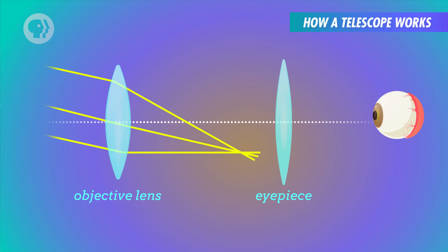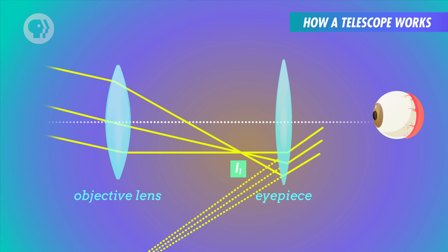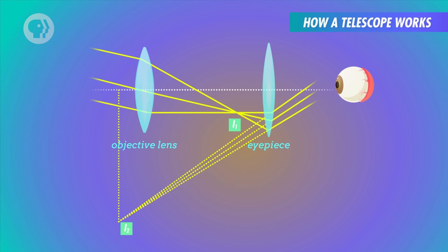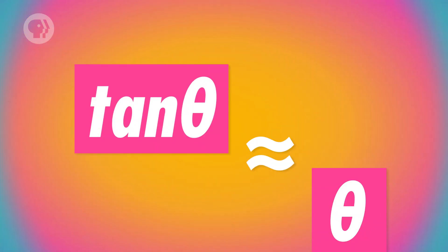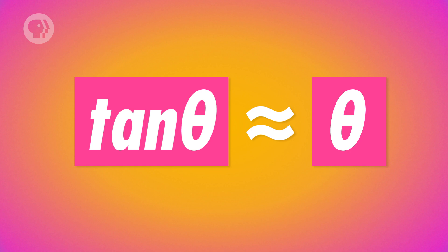The objective lens converges the light rays to form a real, flipped image inside the telescope. This image is very small, but the eyepiece acts as a magnifier, forming a large virtual image for the observer to view. The real image is positioned just inside the focal point of the eyepiece, maximizing the size of the virtual image. The resulting virtual image is still flipped, so objects viewed through the refracting telescope appear upside down — but that can be corrected using a concave lens for the eyepiece, like Galileo did.